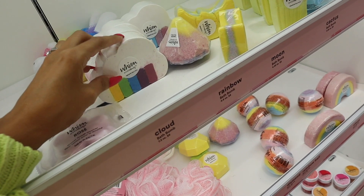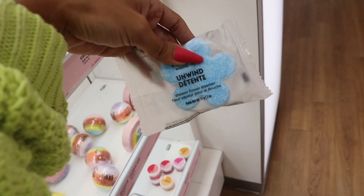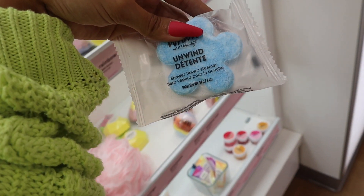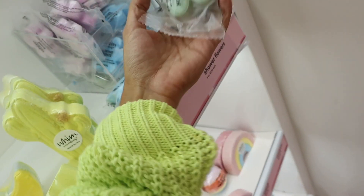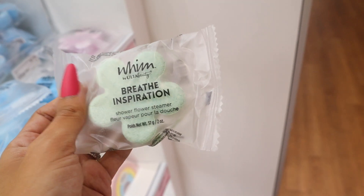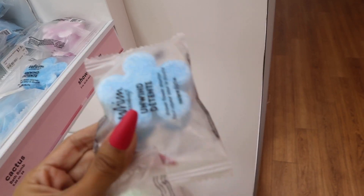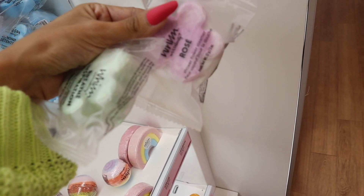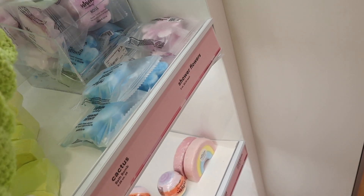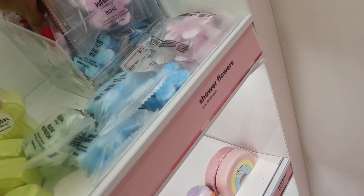I just made it to the best section — these bath bombs are 50% off and comparable to Lush. They have a rainbow, diamond, moon, and cactus shape. And yes — shower steamers, which I've been looking for, are on sale! They're usually $7.50. I'm looking for eucalyptus or lavender — this one is eucalyptus and mint, definitely smells minty. The purple one is rose — I thought it was lavender. I'm going with the green mint one.